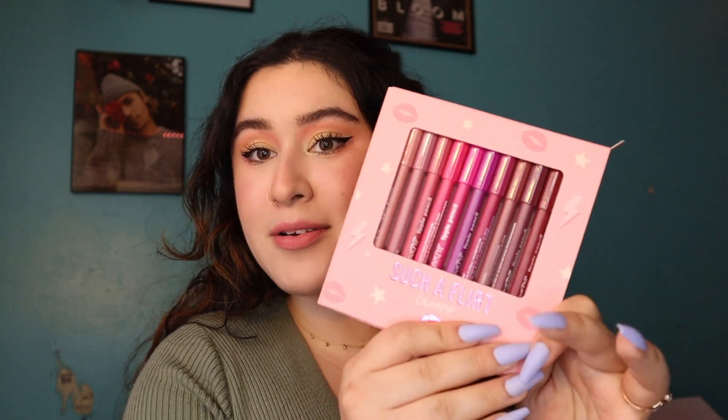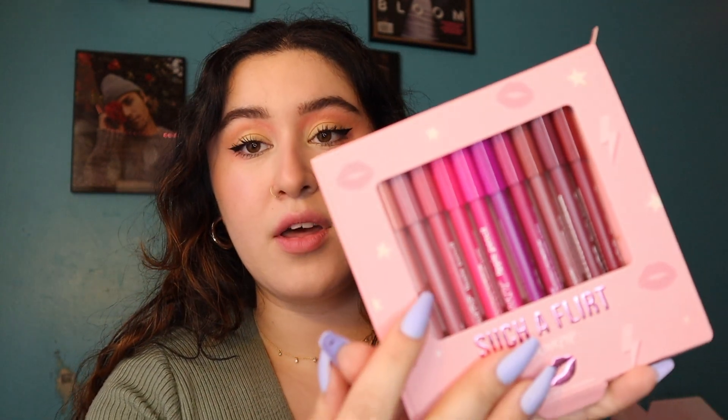Hi everybody, it's Maya and today we are going to be reviewing the Colourpop Such a Flirt Lip Bundle. This comes with 10 lip liners and these are definitely more flirty shades. They have a warmer bundle with reds, browns, and oranges, and also a more neutral bundle with everyday nude colors ranging from light to deep. This one was catching my eye the most because it has a nice range of more neutral colors you could wear every day, lighter and darker, plus pops of pinks and purples. I can't wait to swatch these lip liners for you and show you what they look like on my skin tone.